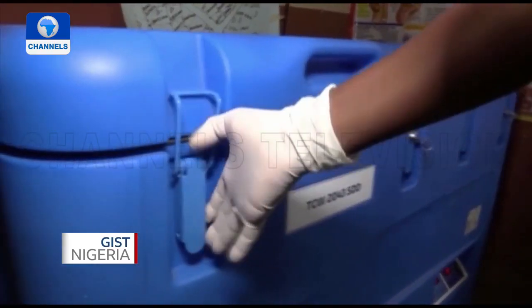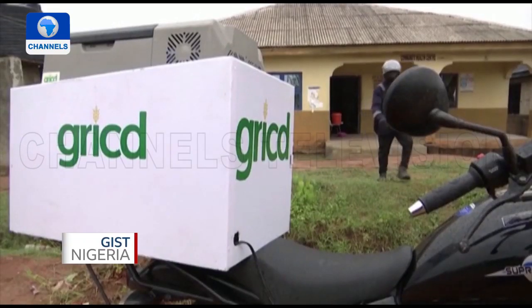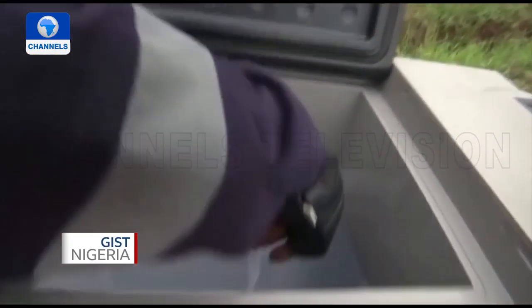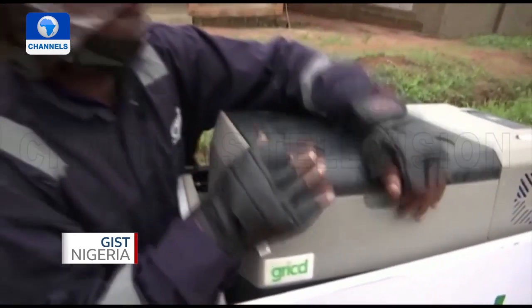Before, patients were referred to the lab separately, but now Grissed handles taking the sample to the lab, making service delivery easier. So last year, the government hired logistics start-up Grissed to help transport temperature-sensitive items. The company now uses cold-chain monitoring boxes to move blood and plasma samples and vaccine vials.